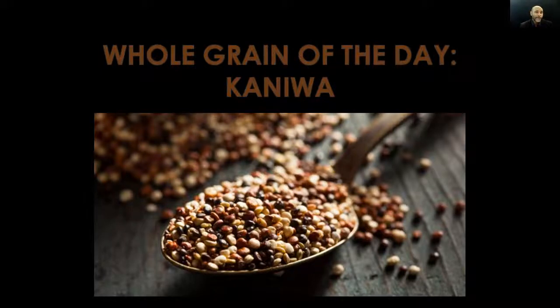Kaniwa! What's up, 23 percent nation — this is your man Coach D. Today I'm back with whole grain of the day: the one and only kaniwa. Maybe you've seen it but didn't quite know the name, maybe you've never seen it or heard the name before — doesn't matter. Whatever the case may be, please listen on, because we're about to dive into the wonderful world of kaniwa.